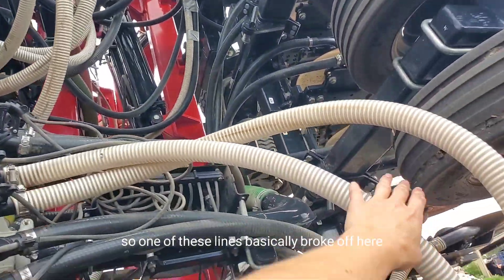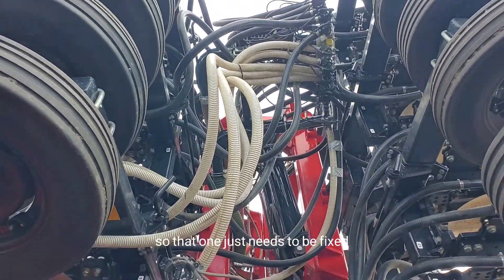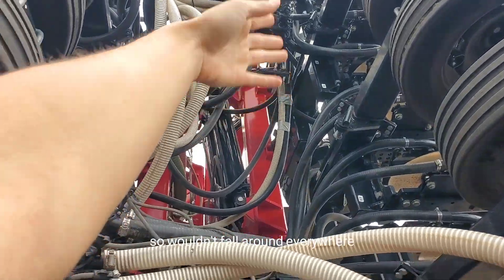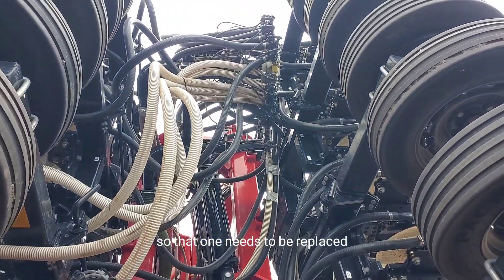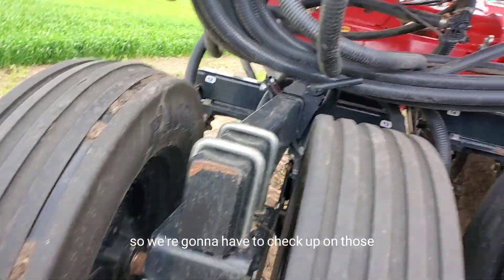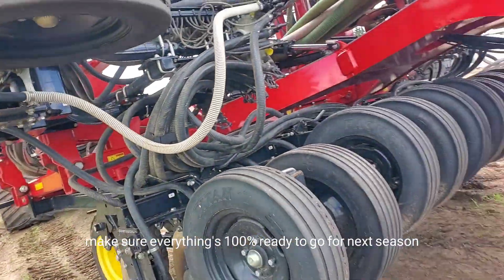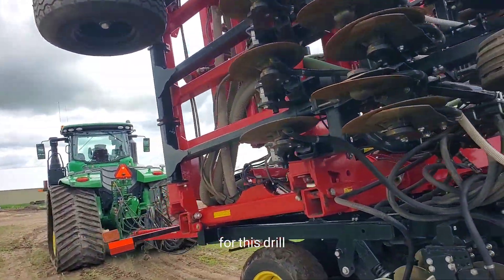One of the small fertilizer lines basically broke off here, but I duct taped it to the one next to it so it wouldn't fall around everywhere — so that one needs to be replaced. We also have a couple of tires here that weren't so good, so we're going to have to check up on those. Basically do one thorough check, make sure everything's 100% ready to go for next season. And that is it for this drill — we're going to go back to the front of the farm and get stuff done there.